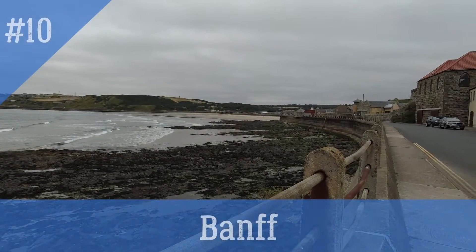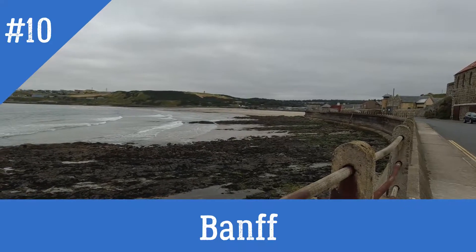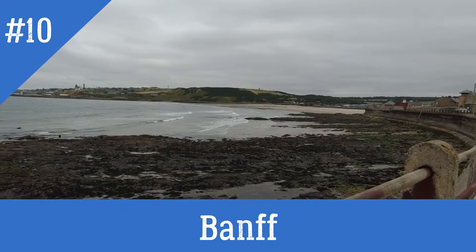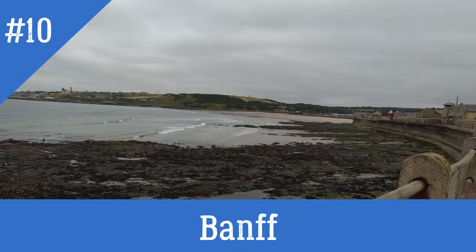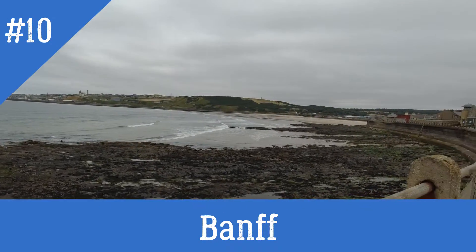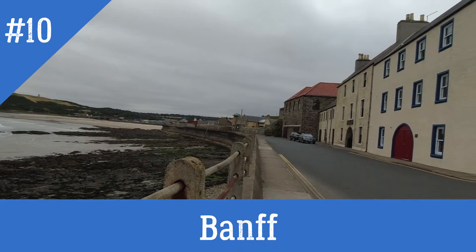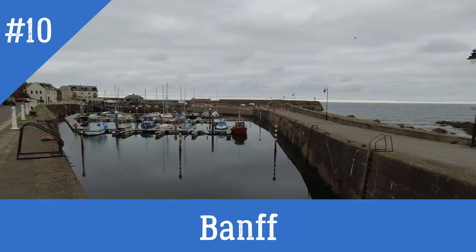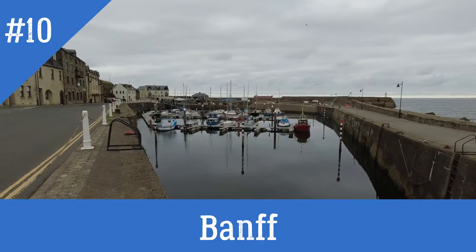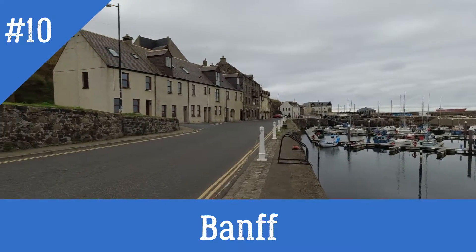You've got a lovely big beautiful sandy beach in Banff, leading on to a lovely rocky area. A nice little town with some cafes and shops, lots of cottages to rent. And you've got the lovely harbour area down here, with a nice little walk up into town.